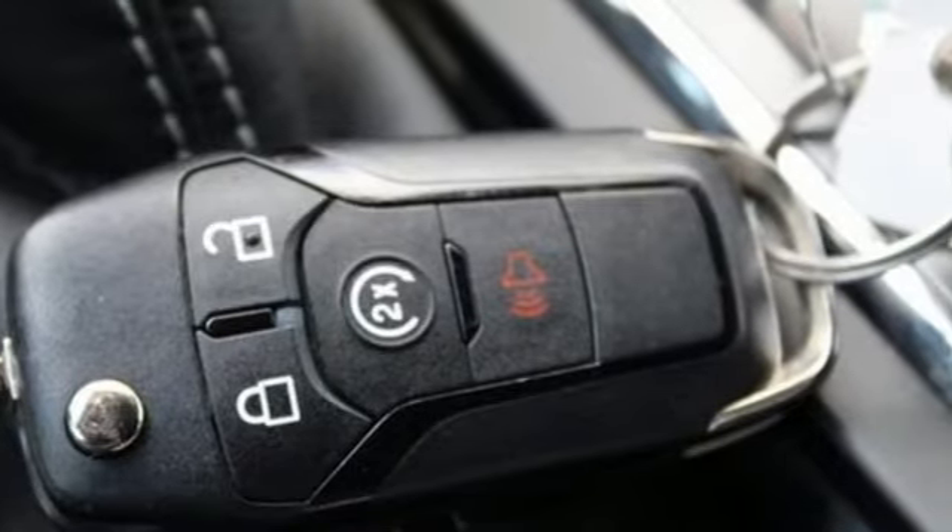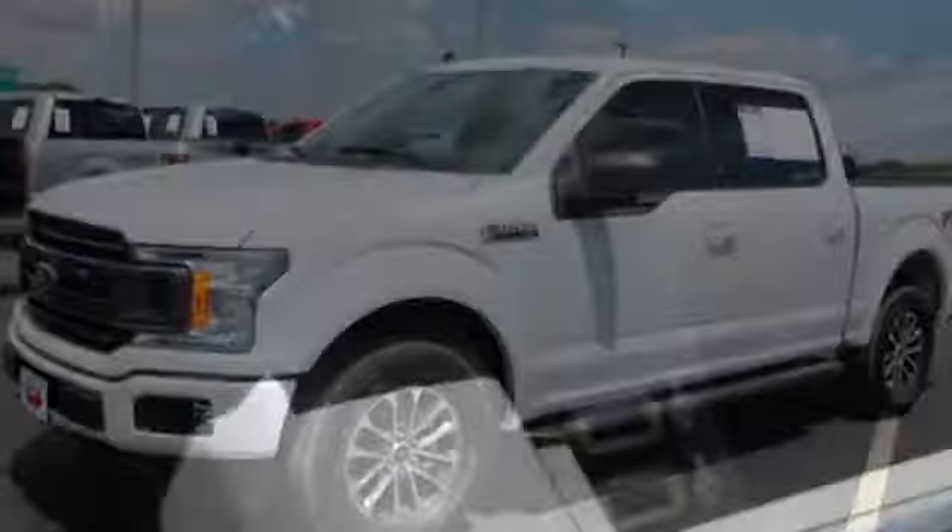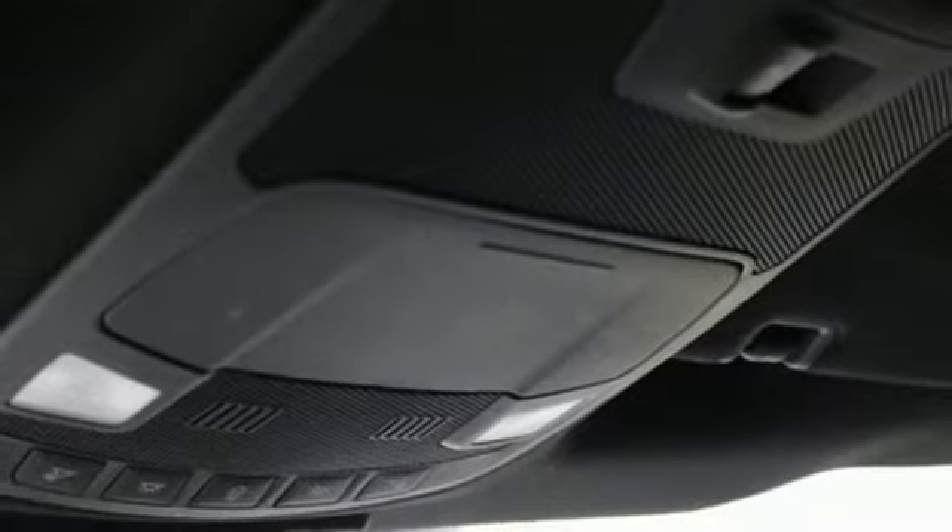It comes with great features you love: Twin Turbo V6 engine, 4-wheel drive, engine auto stop-start feature, trailer brake controller, and integrated navigation system.